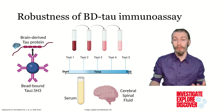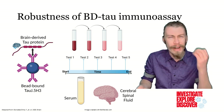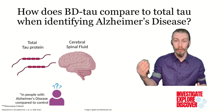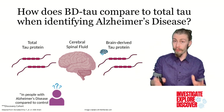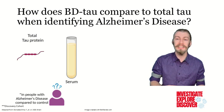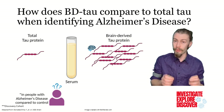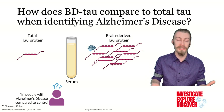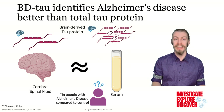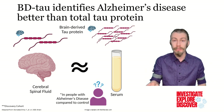Furthermore, they could detect brain-derived tau all the way down to 0.03 picograms per milliliter, which is an incredibly tiny amount. People with Alzheimer's disease have increased levels of total tau in their CSF, and brain-derived tau also followed this pattern. However, in the serum, total tau is not easily differentiable from people without Alzheimer's disease. But when detecting brain-derived tau, there was a marked increase in people with Alzheimer's disease over controls, making it a useful diagnostic target.